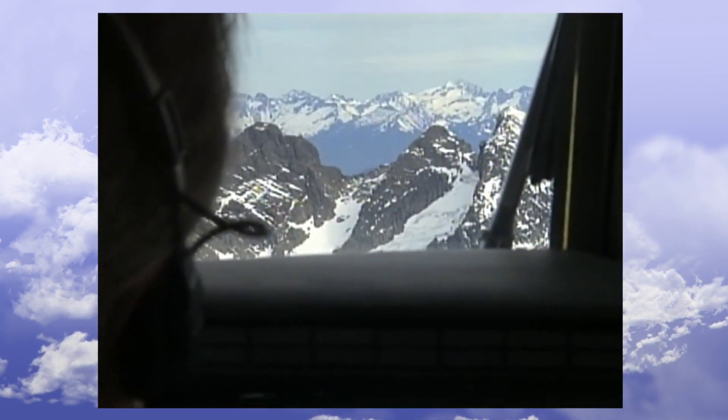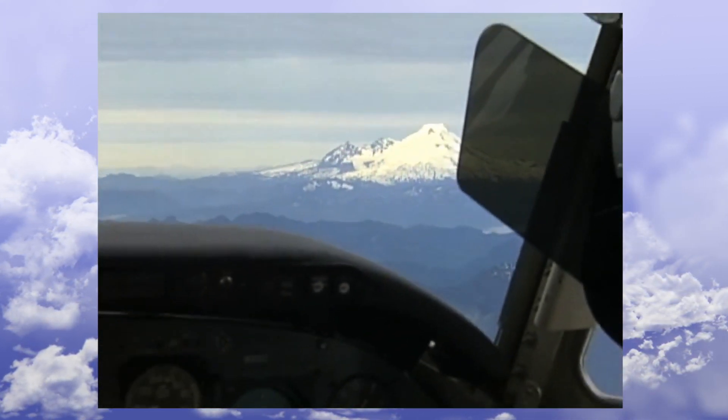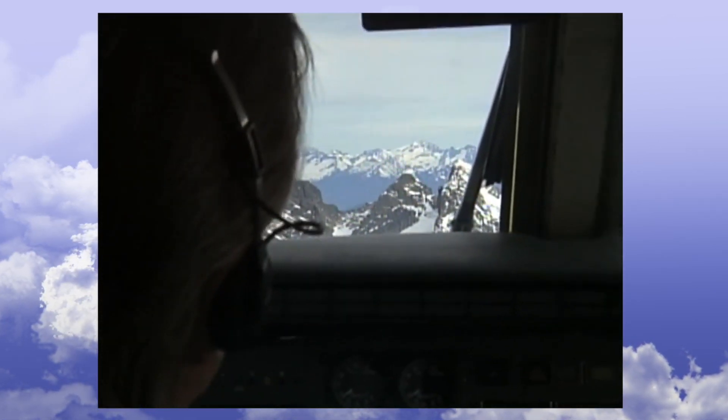Our pilot has us headed right towards a mountain. We're going to line up and fly toward the peak of that mountain. You can see the large peak directly in front of us. Once the plane gets about a minute away from the mountain, a warning will sound, letting the pilot know of the danger dead ahead. And you can see it out the window and also on the terrain display here.